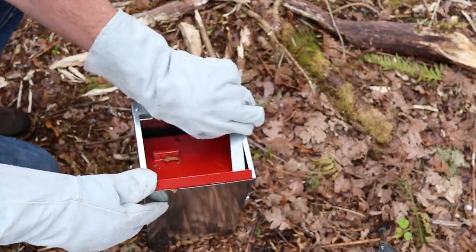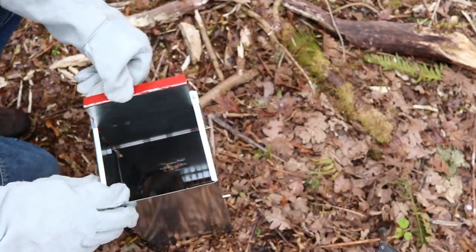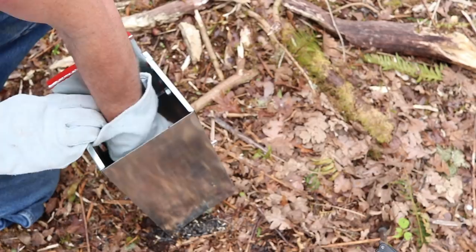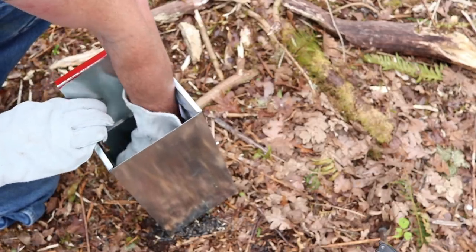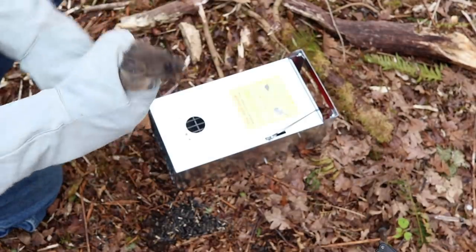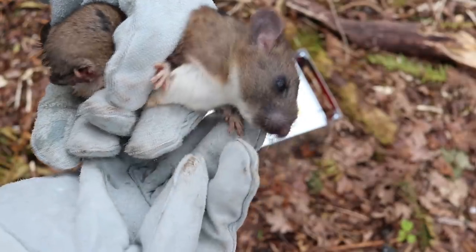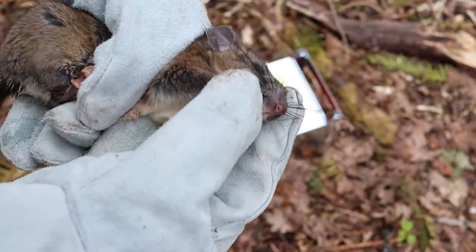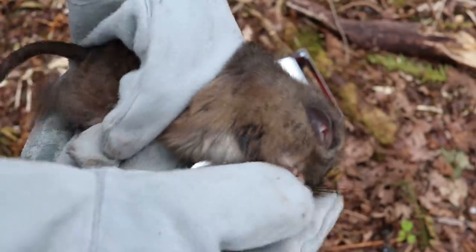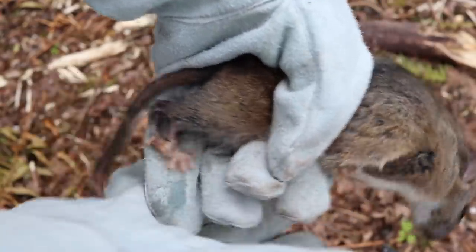Lift up the dogs and pull open that door. Hi little guy. Look at him bite that leather glove. This is called a dusky footed wood rat because it has white feet. It also has a white belly and a hairy tail — they're not naked like a Norway rat. This one has a stubby tail; something bit it off.